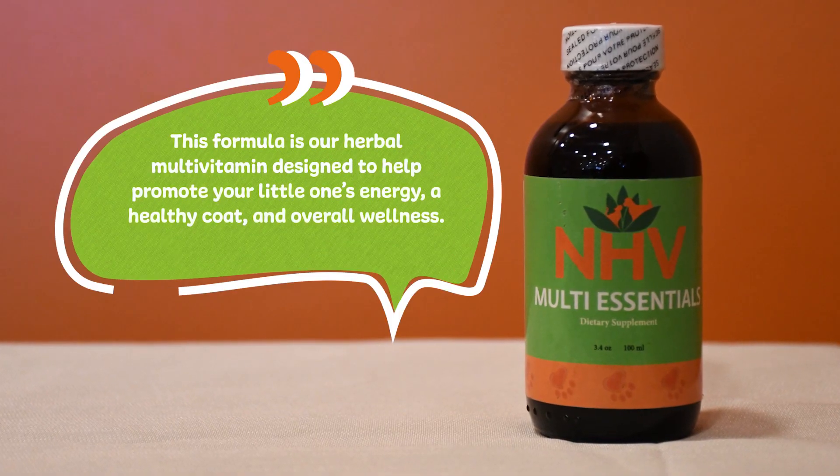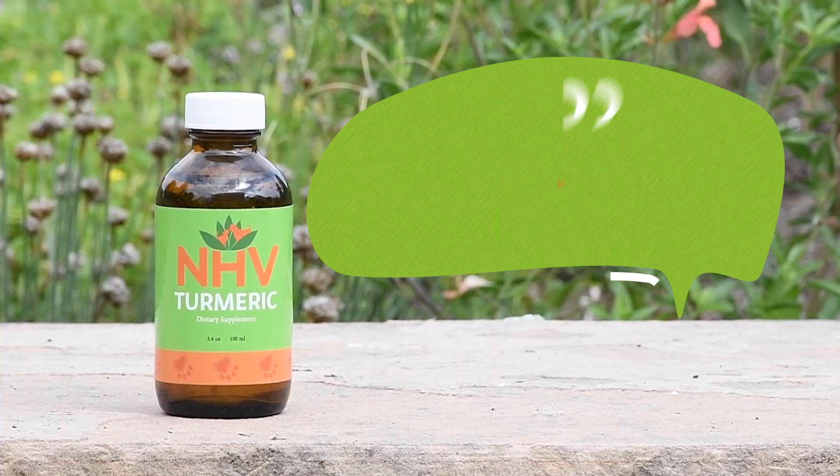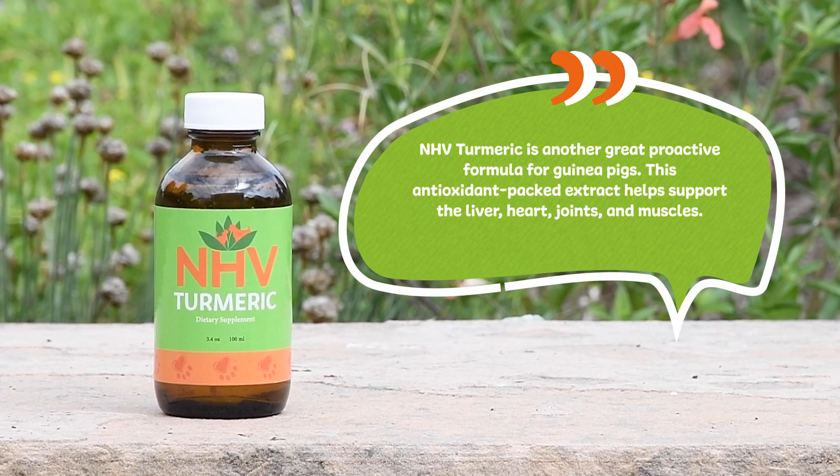This formula is our herbal multivitamin designed to help promote your little one's energy, a healthy coat, and overall wellness. NHB Turmeric is another great proactive formula for guinea pigs. This antioxidant-packed extract helps support the liver, heart, joints, and muscles.